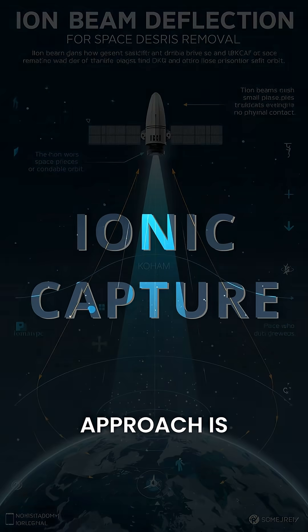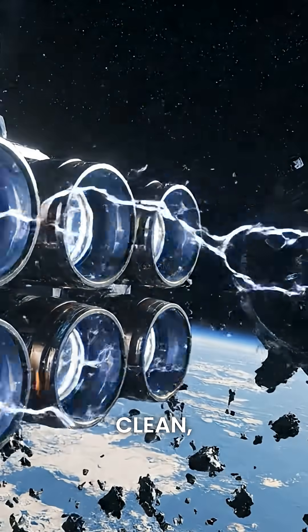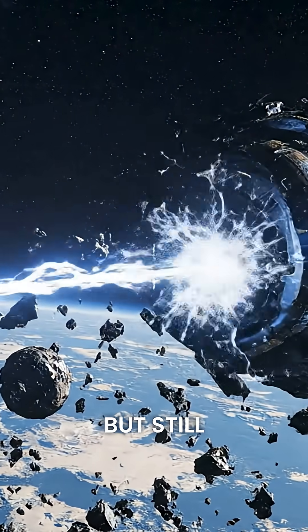The most futuristic approach is ionic capture, using ion beams to nudge debris into a safer orbit. Clean and contactless, but still experimental.